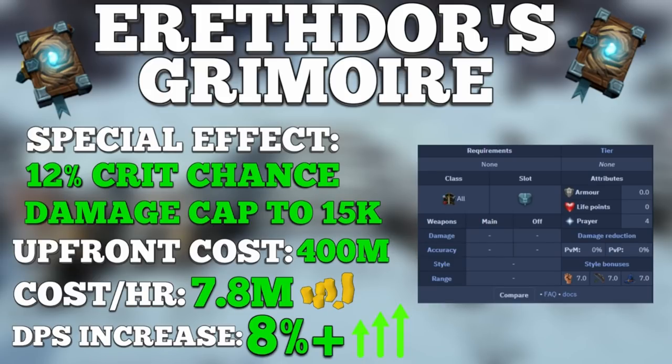A silver lining is you can use the grimoire for free at Solak, so if you plan on doing a lot of Solak, it's a must-have since you won't pay anything beyond the upfront cost. Personally, I only use it at Solak for free, at super high enrage Telos, on long Telos streaks, or when going for record or speed kills at very high level bosses. I'd only recommend the grimoire if you have a ton of high level gear and perks and money to spend, or if you're camping Solak. For most content, I'll stick to Superior Scrimshaws and the Illuminated Book of Law.